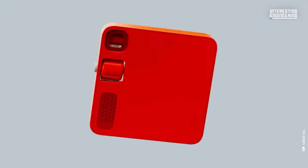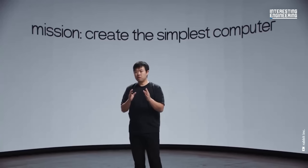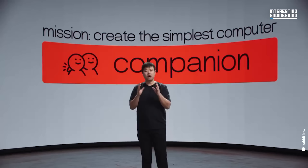In the world of technology, innovation is key, and Rabbit's latest creation, the Rabbit R1, is a testament to this. The computer we're building, which we call a companion, should be able to talk to, understand, and more importantly, get things done for you.